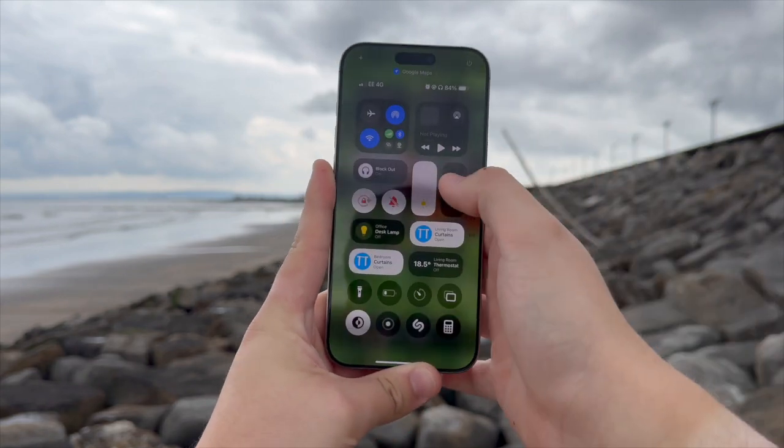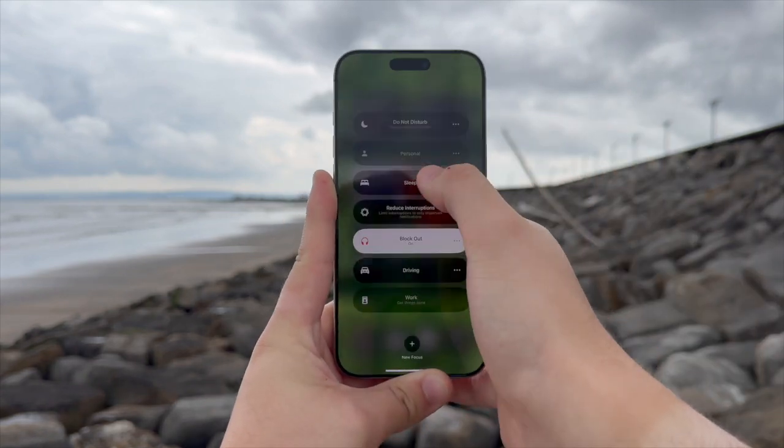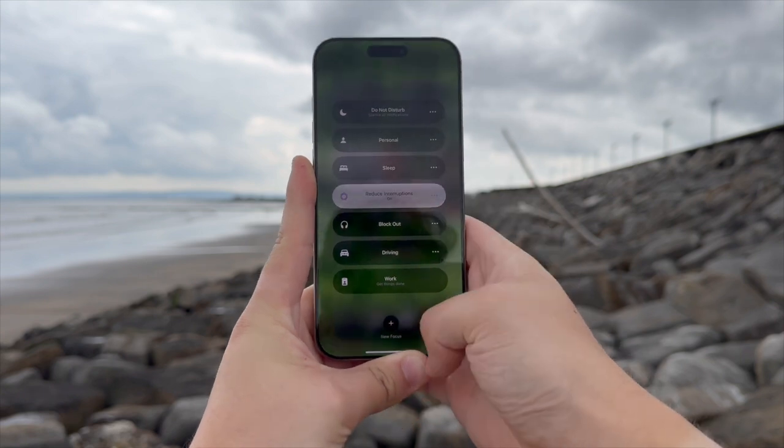Finally, Apple Intelligence gives you a Reduce Interruptions feature. Basically, this uses AI to work out which of your notifications are actually important, and then sends them through to your device in a focus mode, so it's going to help reduce the clutter. There's also Image Playground and Genmoji, which are coming later this year. Genmoji is going to let you create your own emojis and send these to friends, while Image Playground is going to let you generate your own images, similar to DALL-E.